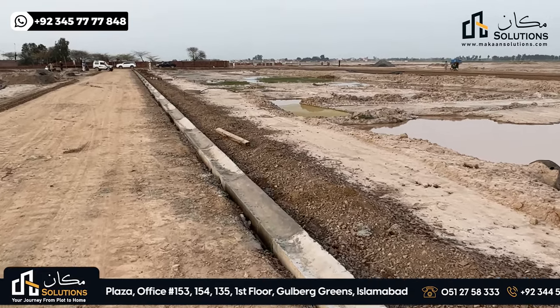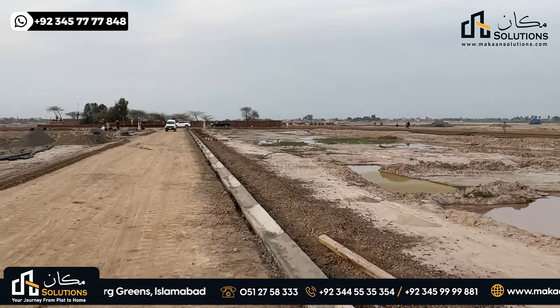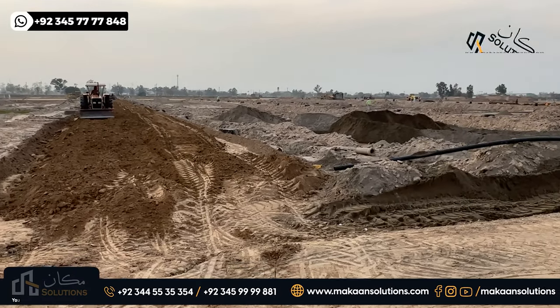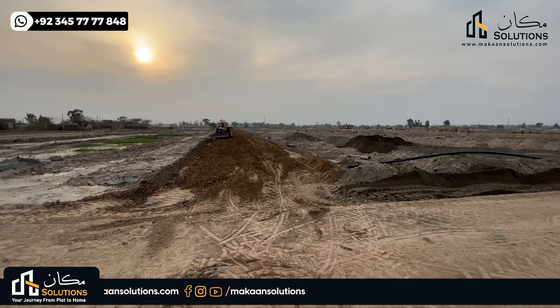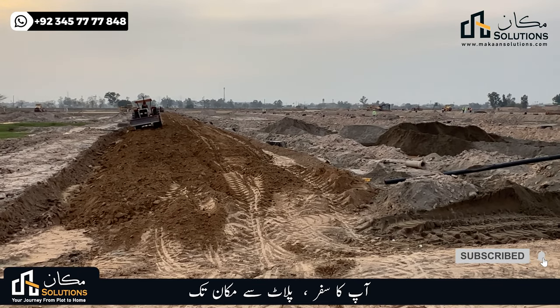The second job on the road is the sewerage line, and the third job is underground electrification. On this side, it looks 100% complete. This is your favorite point.